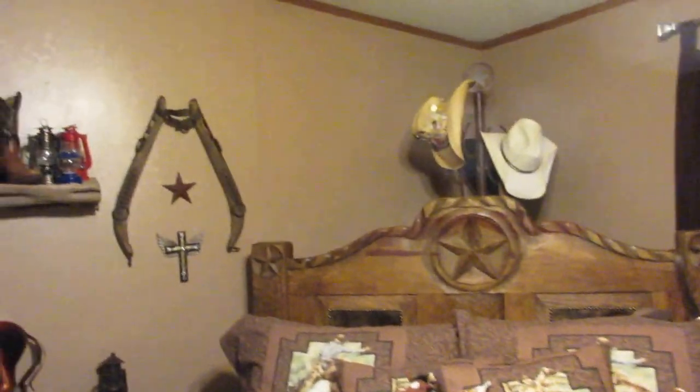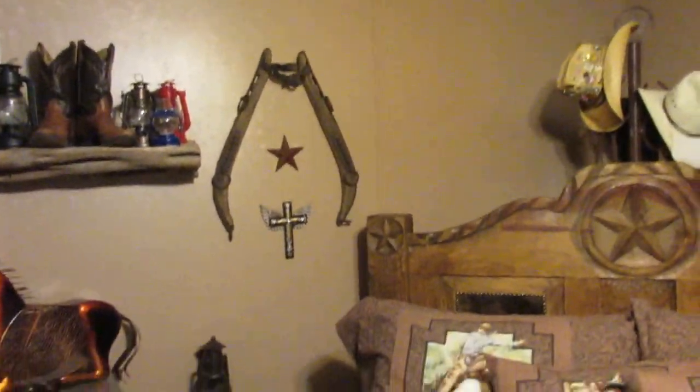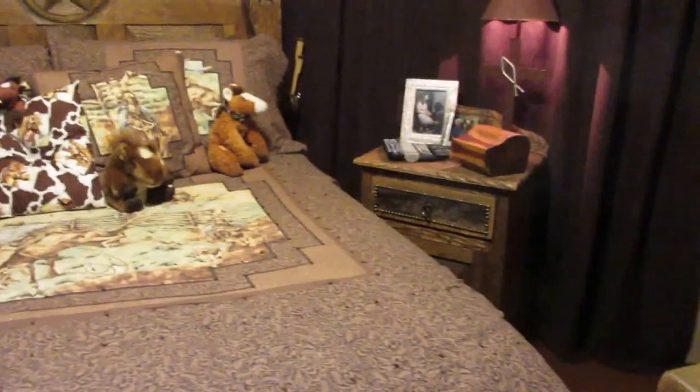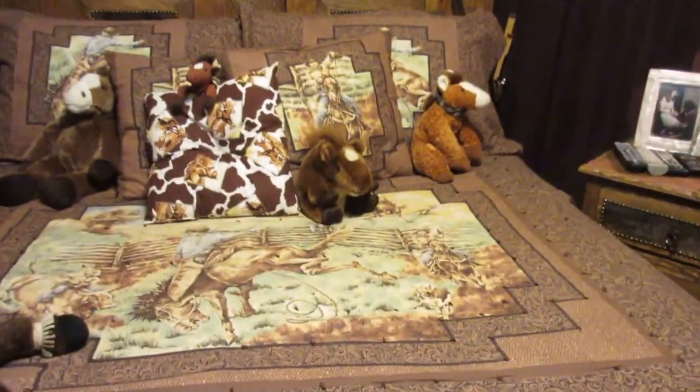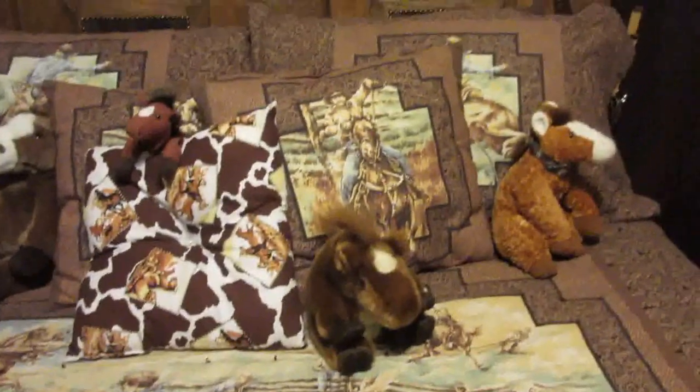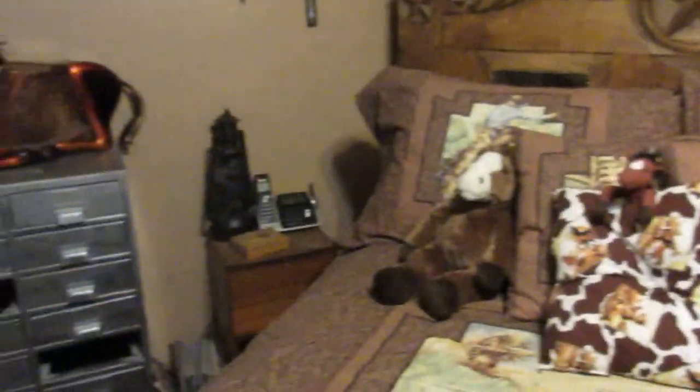And over here on the wall, I'm just going to kind of show you around. We've got a few stuffed horses around the room, and this bedspread was made by my ex-mother-in-law. I think it's pretty cool. I really like it — I picked out the material, and it really turned out good.